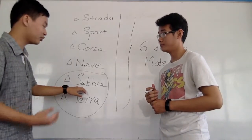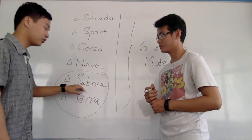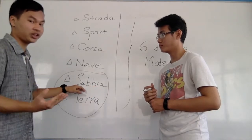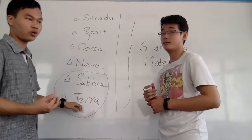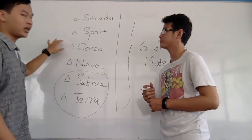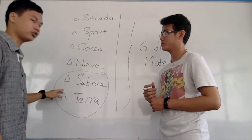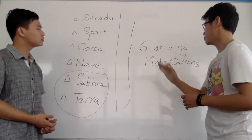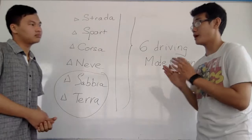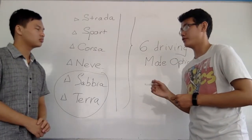That is the reason the Urus is different from a normal SUV. The Sabbia mode is if you want to go in sandy conditions like the beach or the Sahara, and the Terra mode is if you want to go off-road. So the Urus is not just a normal SUV — it's an off-road SUV. The six driving modes option is about adaptation; it can serve every condition and every owner.